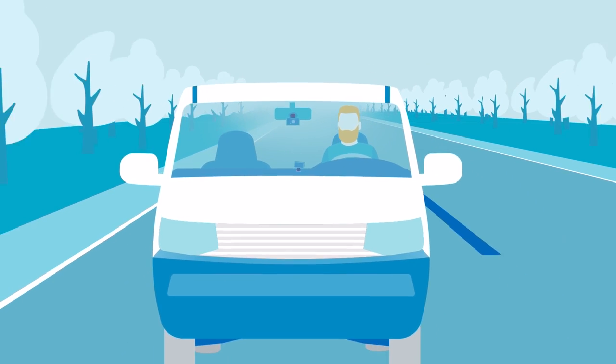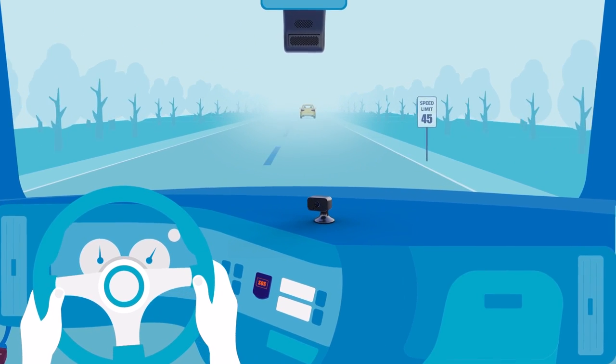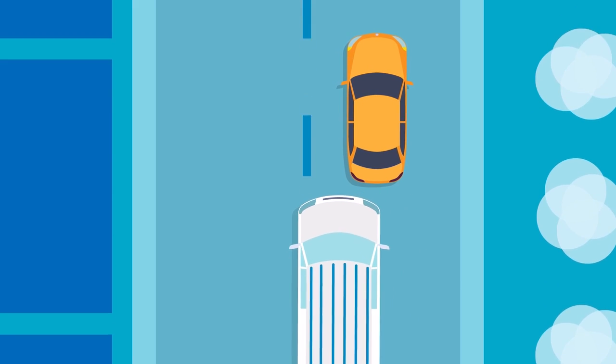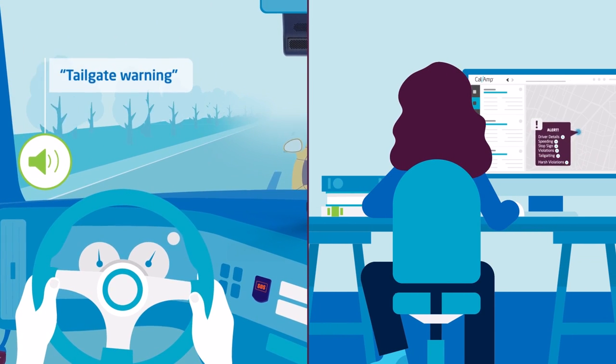The cameras record shortly after the engines turn on and use artificial intelligence to detect risky driving like speeding, stop sign violations, tailgating, and lane departure — prompting an audible alert for drivers and a visual alert for fleet managers.